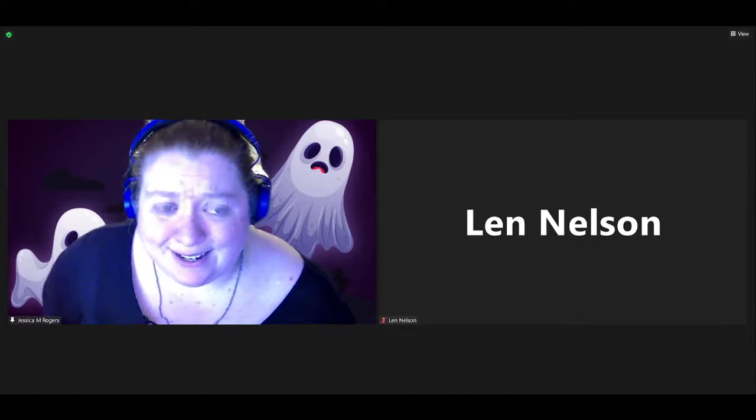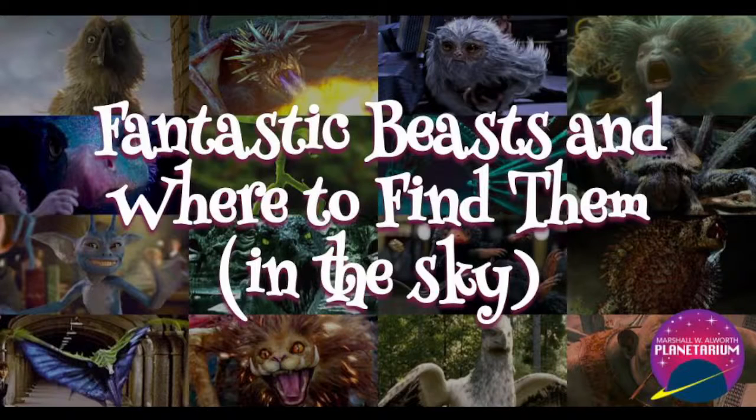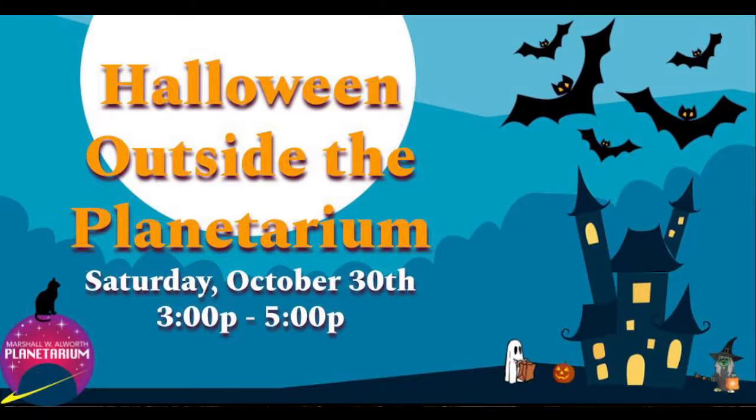We're coming up to the end of October, so the last of our Spooktober shows is going to be next Wednesday: Fantastic Beasts and Where to Find Them in the Sky — the second part of our Harry Potter show, where we're going to look at the fantastical creatures in the Harry Potter universe that are represented in the sky. Then next Saturday is our Halloween event — a drive-through event where you can come get a bag with candy and fun activities. We'll have demos you can watch from your car, we're going to drop pumpkins off the roof — all sorts of really fun stuff. You can find more information on our Facebook page or on our website.